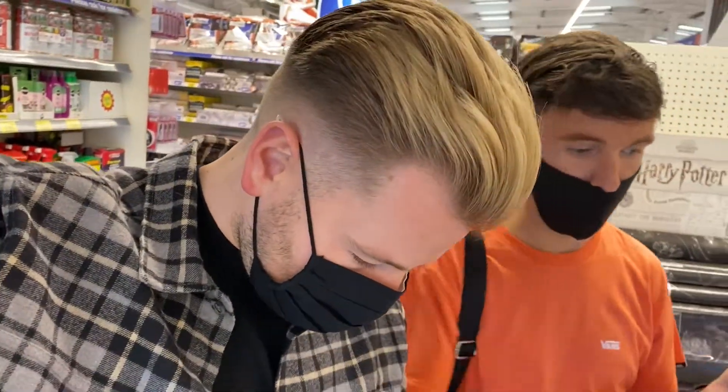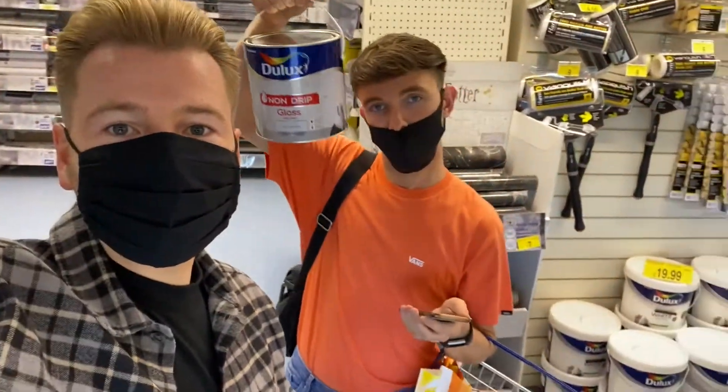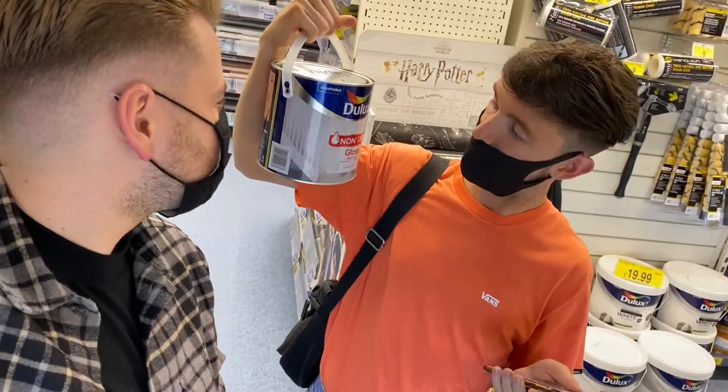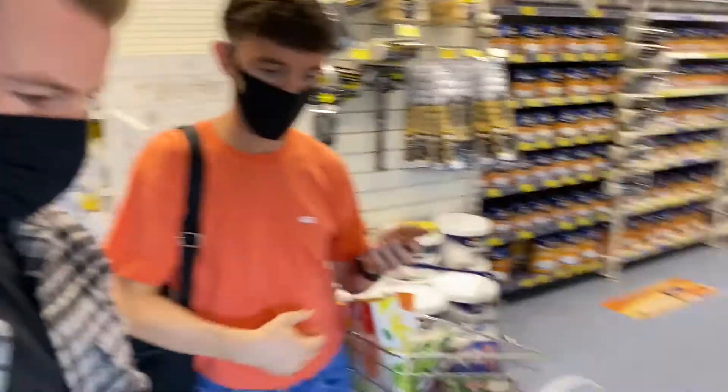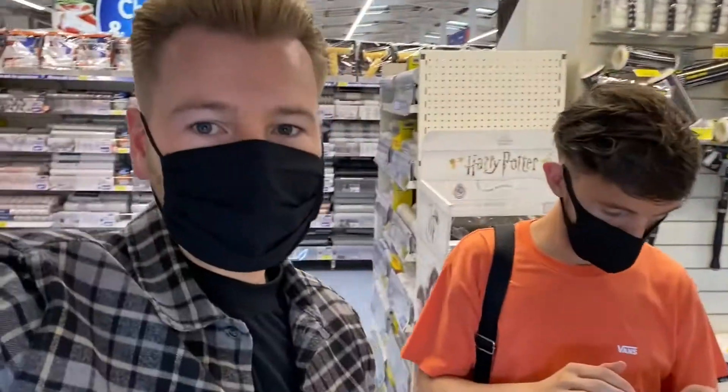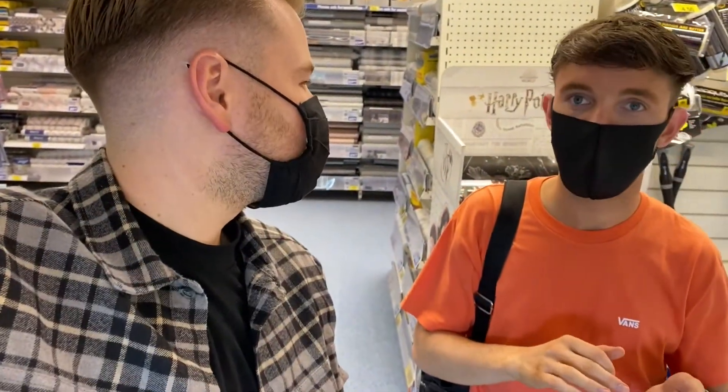The struggles of buying paint — we haven't got a clue. We've got gloss black, and like 100 litres of white. Who knows! Wish us luck.